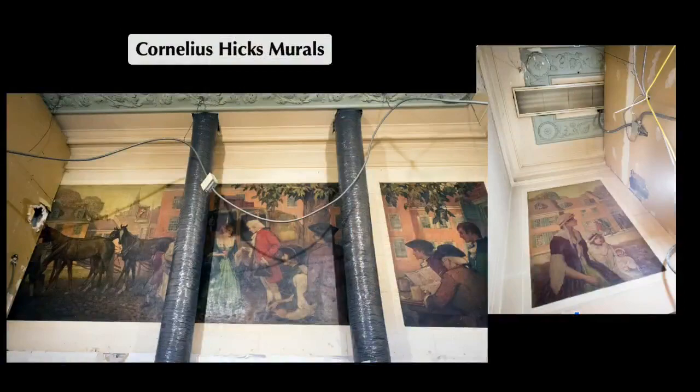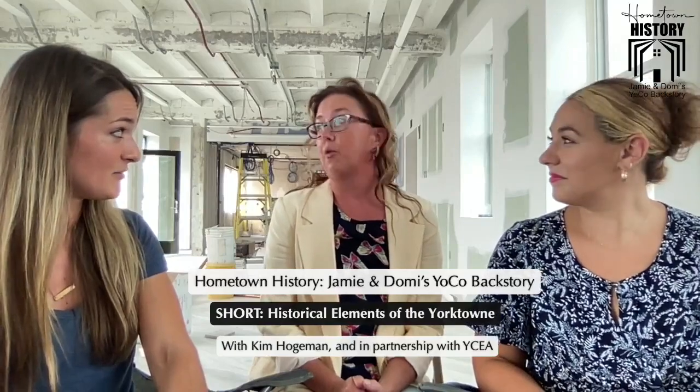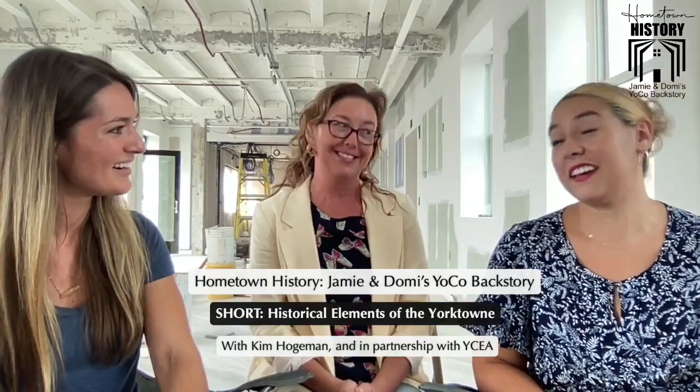Number two: the mural. So this mural was a surprise to us. It was painted in 1926 directly on the terra cotta block in the lobby. We discovered it by accident. It's been fully restored by a grant from the National Trust for Historic Preservation, and it's beautiful. It's painted by Cornelius Hicks. You'll get to see that right behind the reception area. They covered it up with drywall — and that was way before the 70s. They didn't know what they had. But covering it up actually did us a favor because it was pretty well preserved.